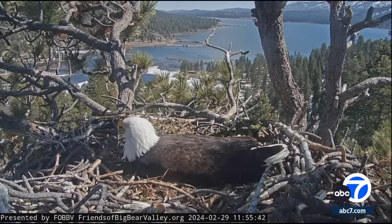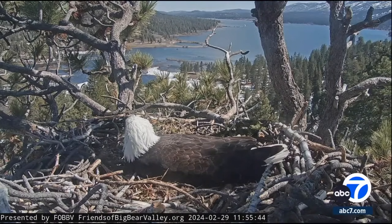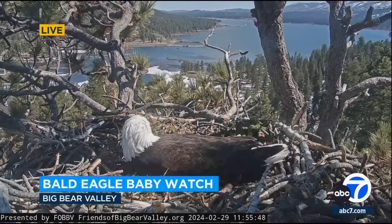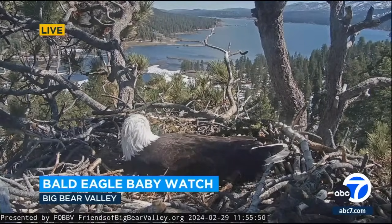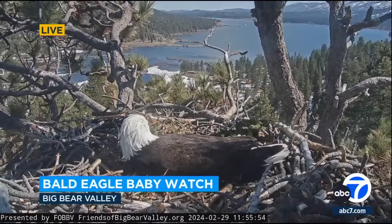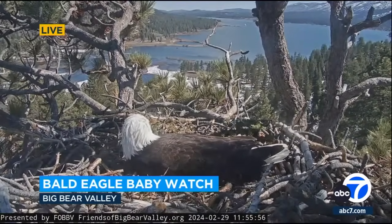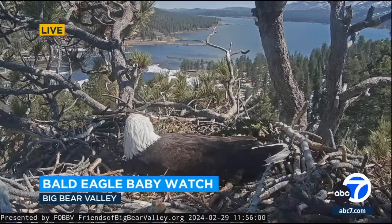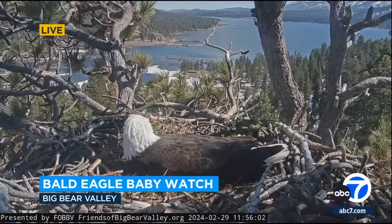A live look at Jackie and Shadow's nest in Big Bear. We could soon see some big bald eagles. Today marks the start of Pip Watch. A pip is the first tiny hole or crack in an egg made by the chick inside as they start to hatch. They're currently caring for three eggs. Experts say hatching takes between one and three days, and keep in mind the eggs were laid days apart, so we might be on Pip Watch for a while.